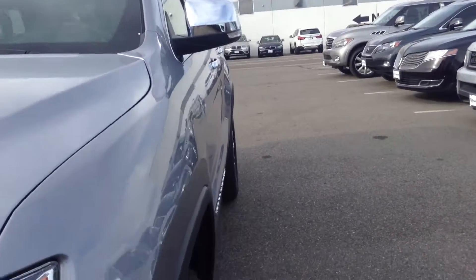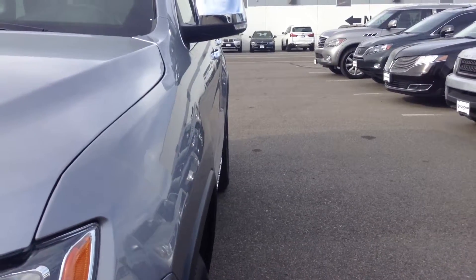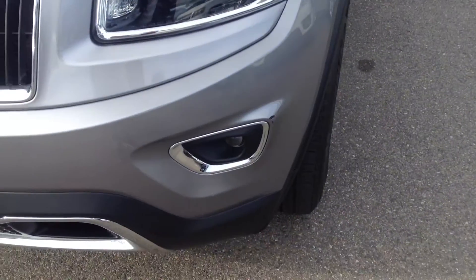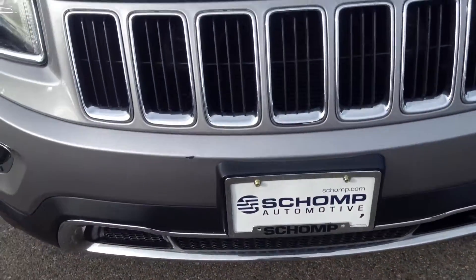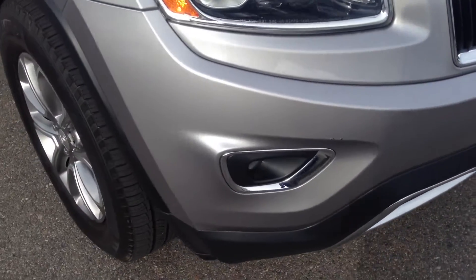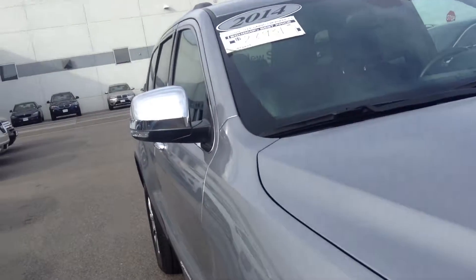Looking down the driver's side, the doors look very straight — you don't see any noticeable dings or dents. A little bit of parking lot rash on the bumper, but overall in very good condition.